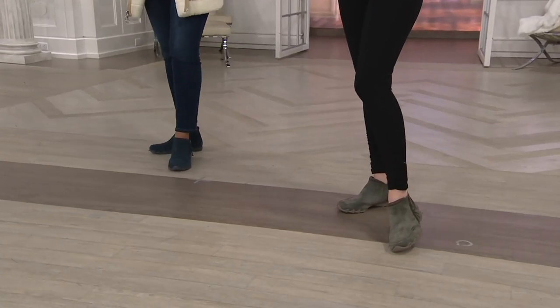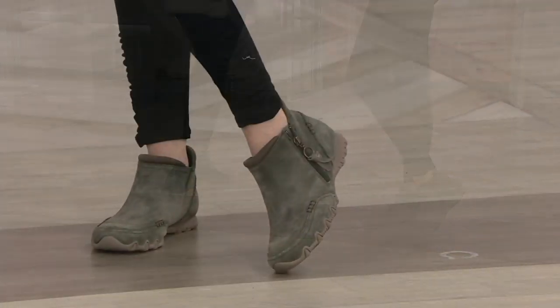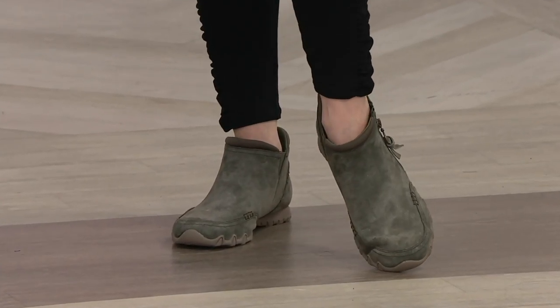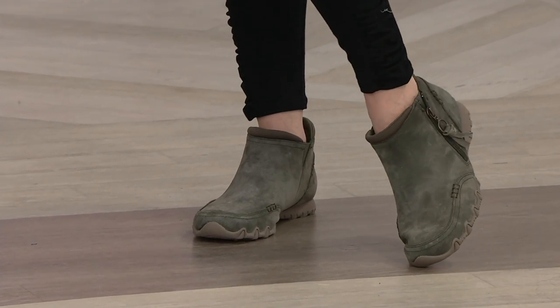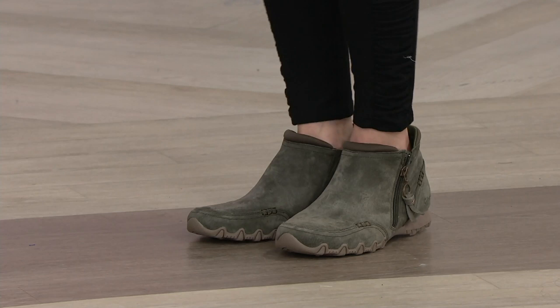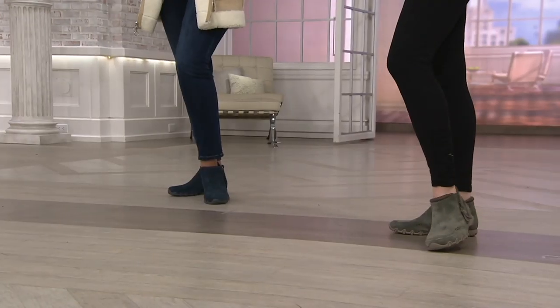You'll be the first on the block to be sporting this style. It is an ankle boot crafted from genuine suede leather. The colors are gorgeous and rich, like you see in this olive tone. We've got the full range of sizes — not only whole and half sizes, but also in medium and wide widths.